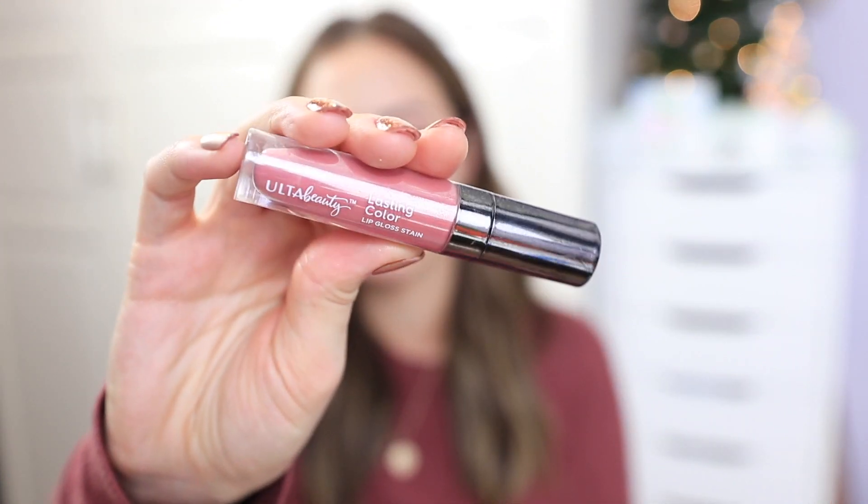I recently discovered that the Ulta brand makeup at Ulta is actually cruelty-free, so I wanted to try out some things — mostly lip products. I got a Matte Lip Cream in Brilliant, which is a red-orange; another Matte Lip Cream in Courageous, which is similar to my sweater color; a Lip Gloss Stain in Crown, a more neutral pink; and the Radiant Shine Lipstick in Innocent. I also got face products from the Ulta Beauty collection: the Flushed Blush Natural Finish in Pink Smoke, and the Face Sculpting Color Stick in the shade Highlight — a really pretty stick highlighter for a natural glow.